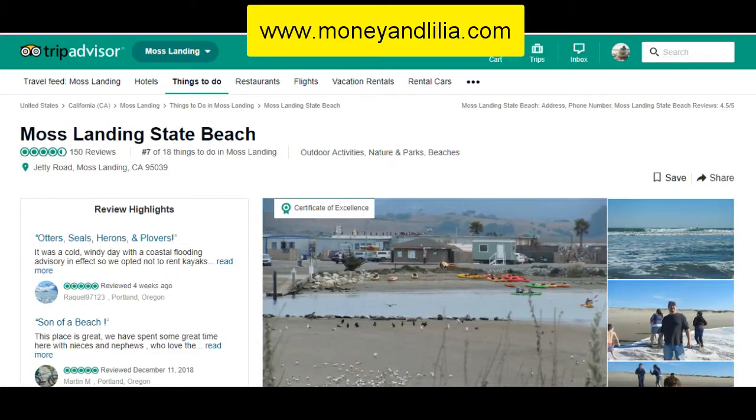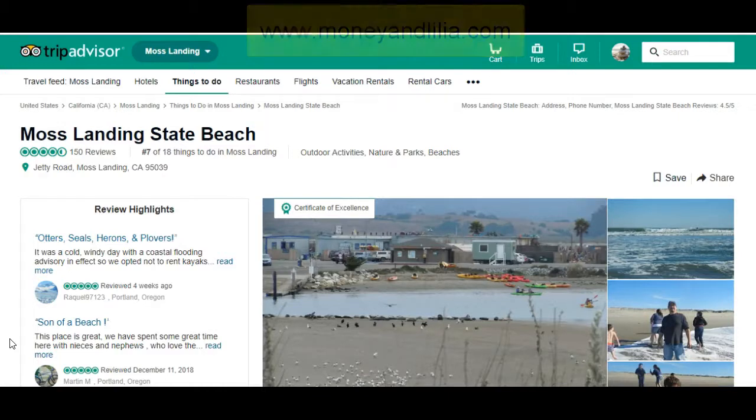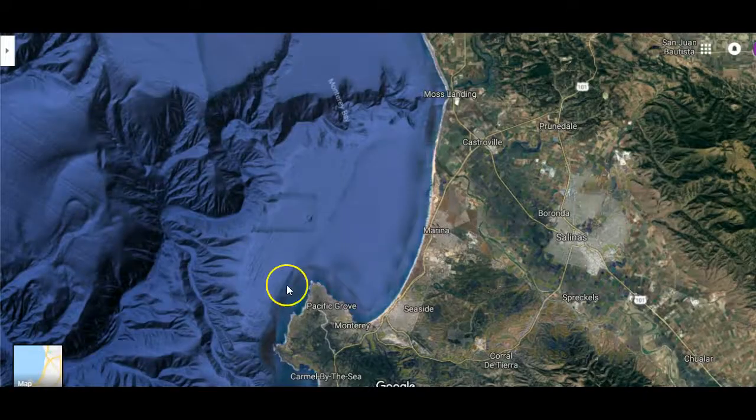Good morning. Today we went to visit Moss Landing State Beach in Northern California. Moss Landing is about 15 miles northeast of Monterey in Northern California.